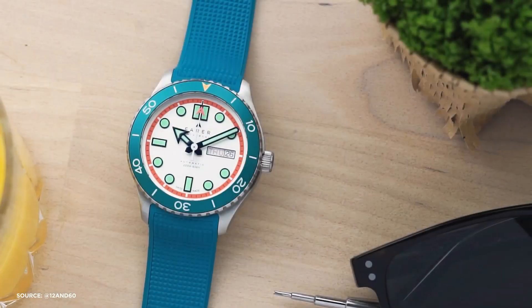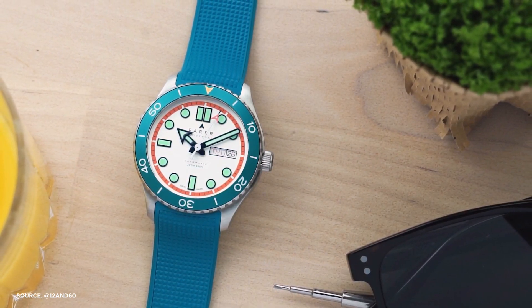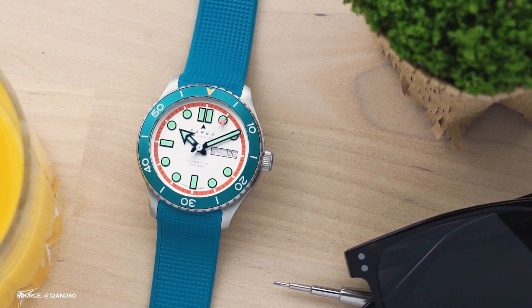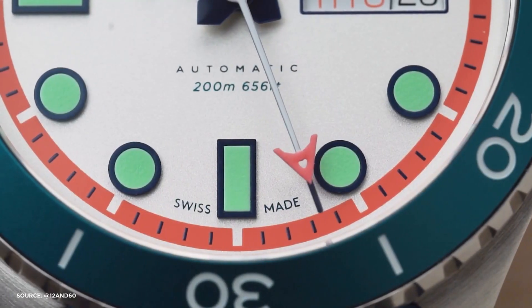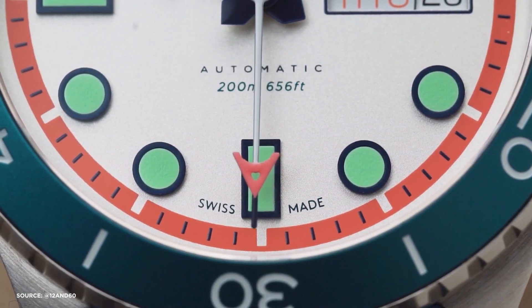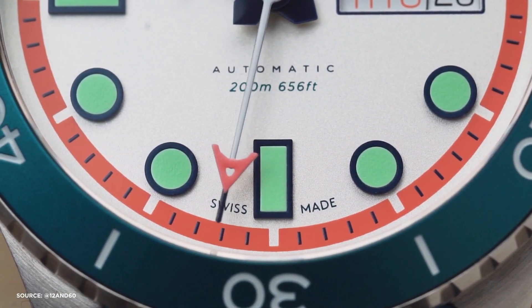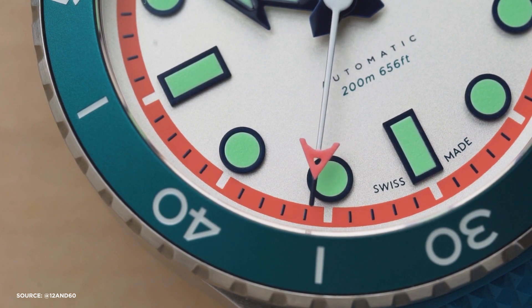What sets Ferrer apart is its approach to offering choice without overwhelming customers. In a market where some brands offer endless customization options, Ferrer finds the sweet spot. You have enough choices to make your watch feel personal, but not so many that it becomes an arduous task. The price point of $995 places the Aquamatic in a competitive spot, and while it may not be the cheapest diver's watch on the market, it offers fantastic value for its quality and unique design.